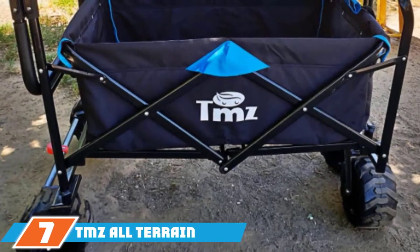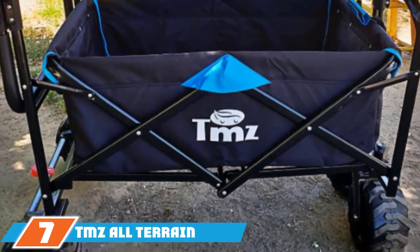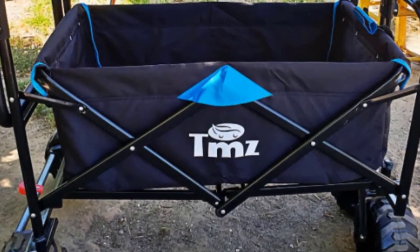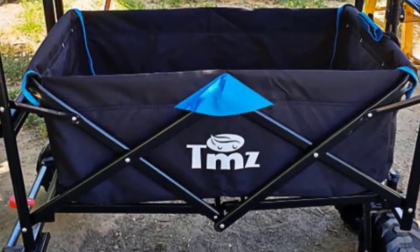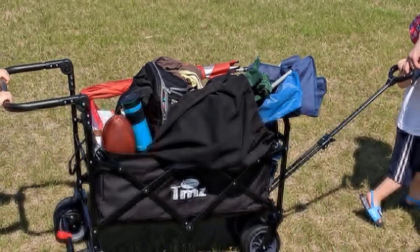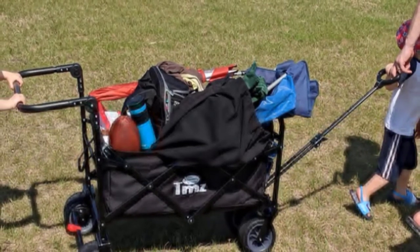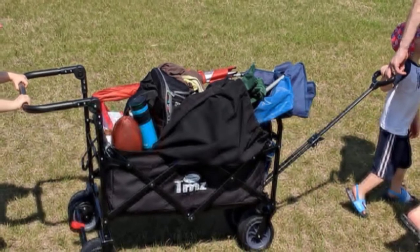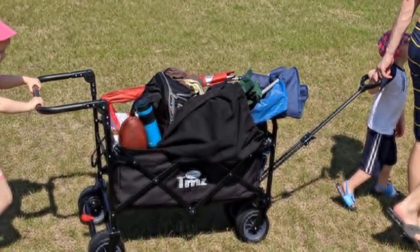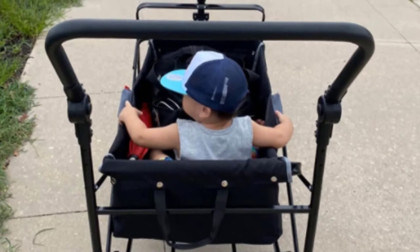At the 7th position of our list, we have the TMZ All-Terrain Wide Wheel Utility Folding Wagon. You can pull or push it using the adjustable 43.7-inch extended handle, which makes it very convenient. A feature that sets this wagon apart from many rival brands is its braking system on the rear wheels. It also has a heavy-duty frame that can accommodate up to 265 pounds. The 600D Oxford fabric is durable, and Velcro and snaps secure the fabric to the frame.